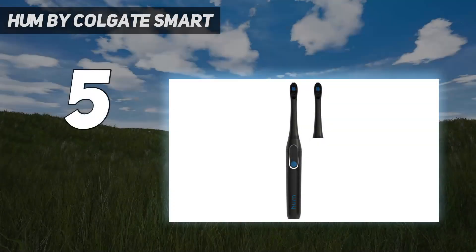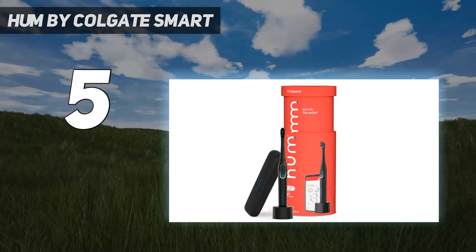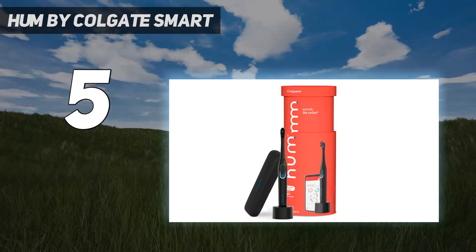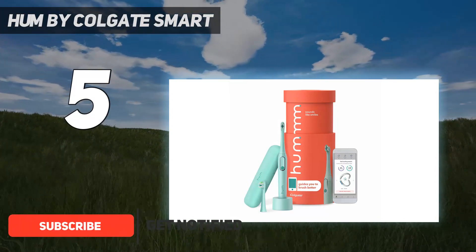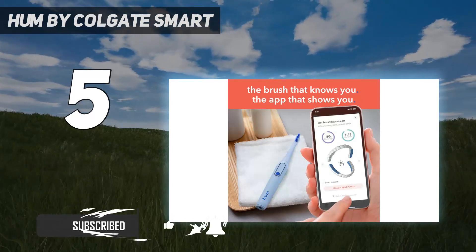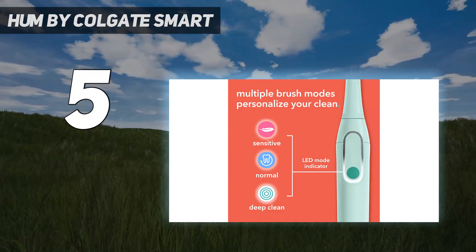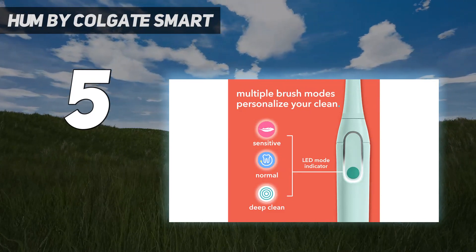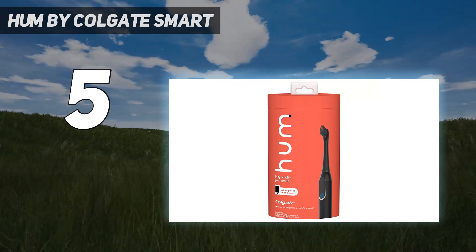Starting at number 5: the Hum by Colgate Smart. The Hum by Colgate Smart electric toothbrush kit consists of one toothbrush handle and head, one charger, a carrying case, and an extra refill brush head. The powerful sonic vibrations are gentle on the gums and feature 3 intensities: sensitive, normal, and deep clean. The compact brush head with floss tip bristles makes it easy to clean hard-to-reach areas in the mouth.